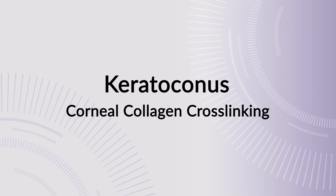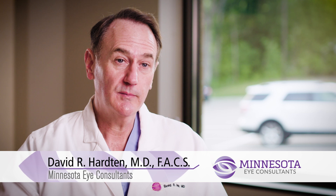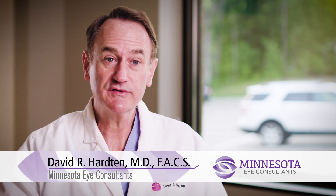One of the newest things for care in a patient that has keratoconus is a procedure called corneal crosslinking. At Minnesota Eye Consultants, we've been involved in corneal crosslinking now for several years. We were involved in some of the early clinical trials that eventually led to the approval of crosslinking here in the United States.